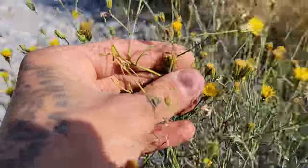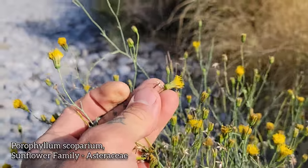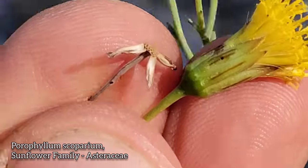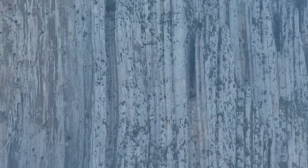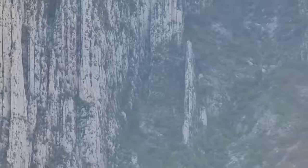Right here we got a beautiful member of the Tageteae tribe, the Marigold tribe. This is a species of Porophyllum, and it smells like it. Look at the glands — look at the glands — growing on these calcareous sediments that were once at the bottom of the ocean.